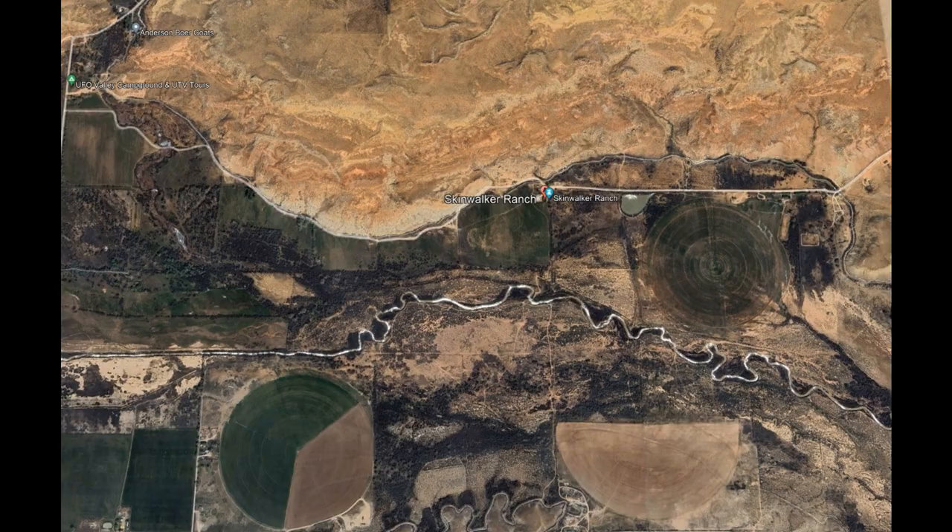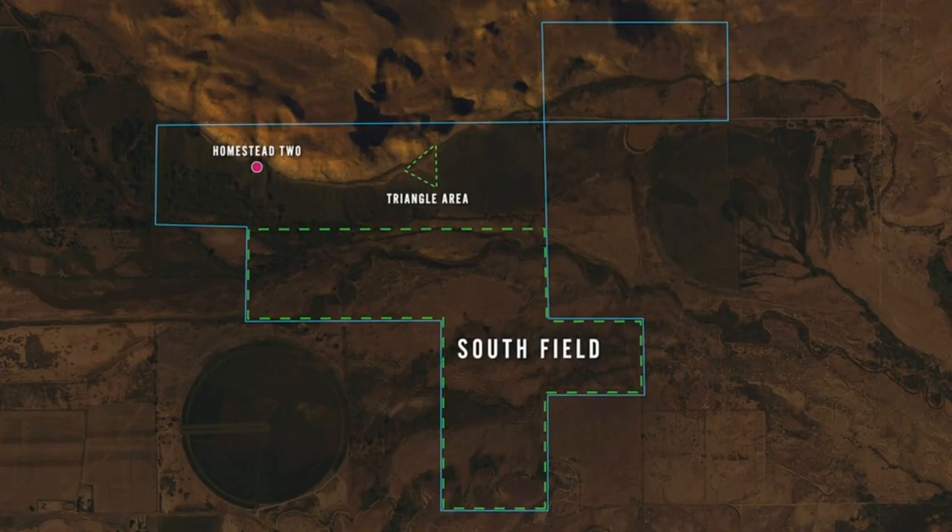The triangle area and the rock slide area had not been discovered at that time. Overhead view of Skinwalker Ranch with the property lines — this is all Brandon Fugal knew when he bought the property in 2017. Note the south field to the southwest of Homestead 2.